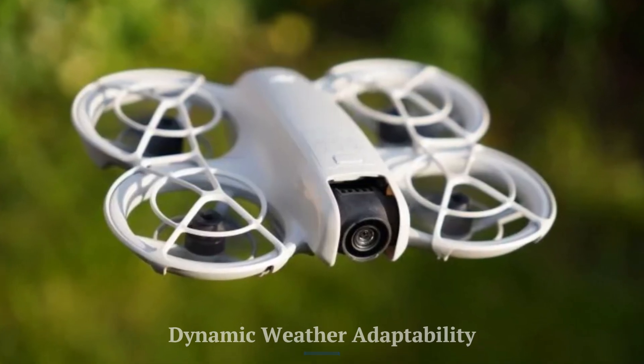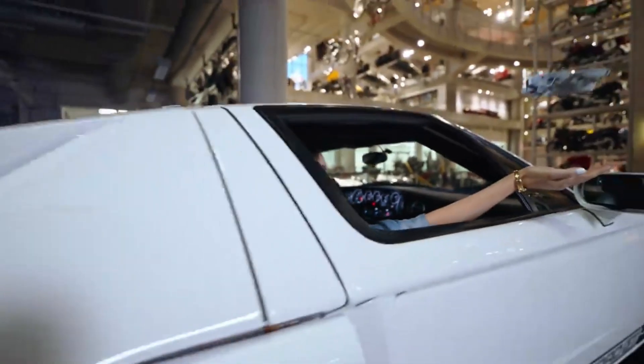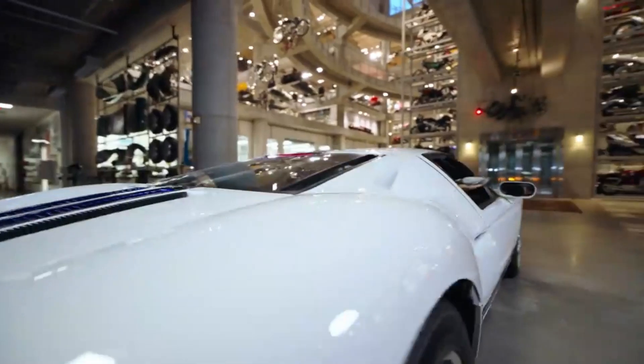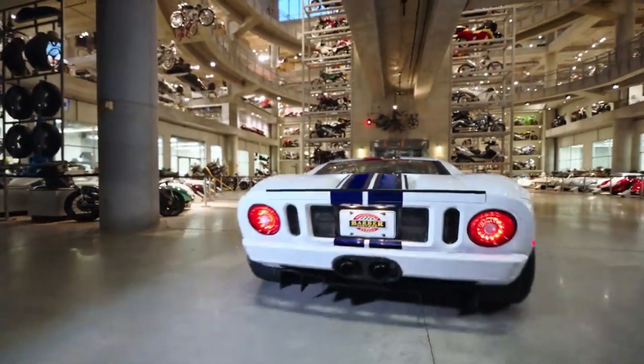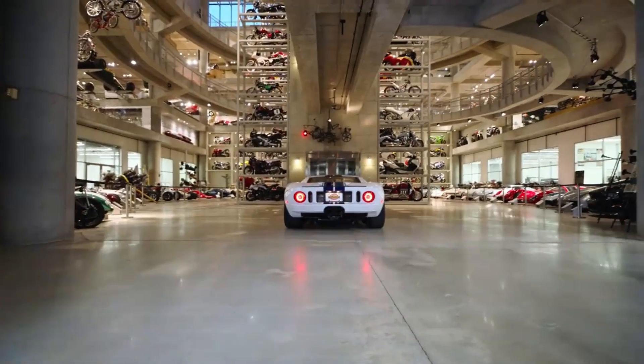Dynamic weather adaptability. Equipped with advanced weather-resistant coatings and sensors, the Neo 2 is designed to handle varied conditions like light rain or fog with ease. This enhanced adaptability makes it a more reliable choice for outdoor enthusiasts compared to older models that were more weather-sensitive.